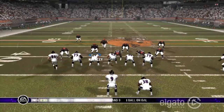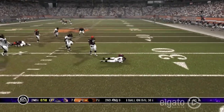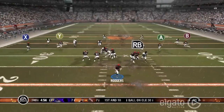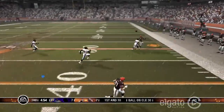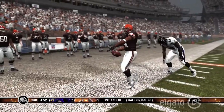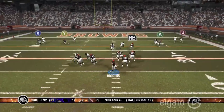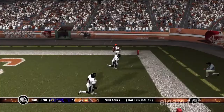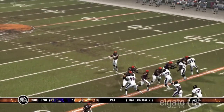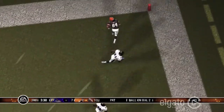McNair drops back, rolls right, and gets laid out for a huge loss — third and 17 coming up. Rodgers drops back and airs it out to White for a big gain. Then Rodgers drops back and threads the needle to White for the touchdown. 13-7 here with 3:30 to go in the third quarter. Roddy White with another touchdown today.